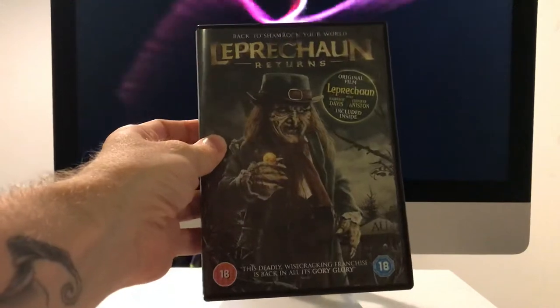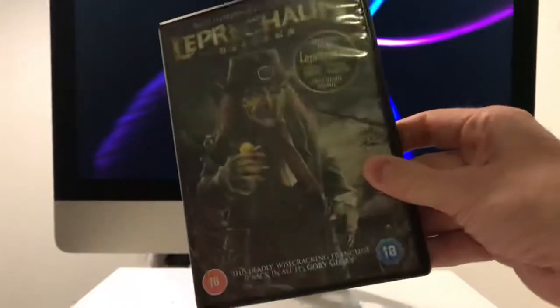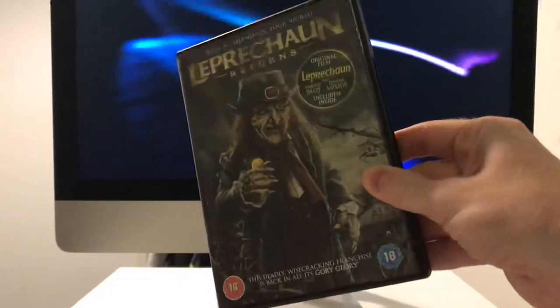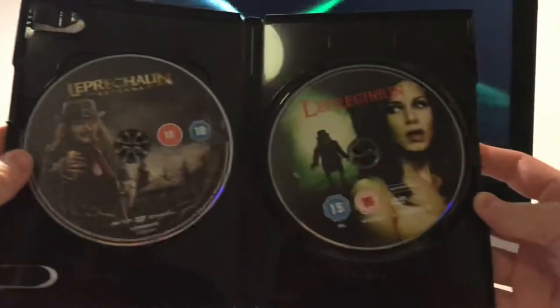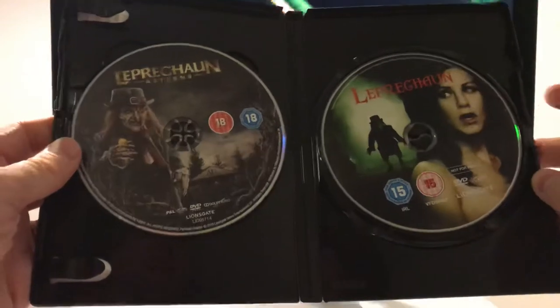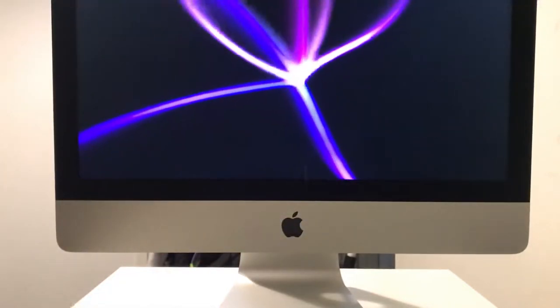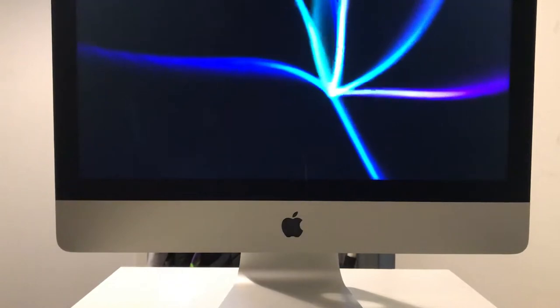I'll jump into Leprechaun Returns. I've not seen it, obviously - the theme with this whole video is going to be pretty much lots of unseen films. What was quite cool when I bought this is, did I actually get the first one? I don't own any of the Leprechaun films. I have seen the first one, but it would be pretty cool to check it out again. I look forward to seeing this new one - heard lots of good things, so it should be fun.